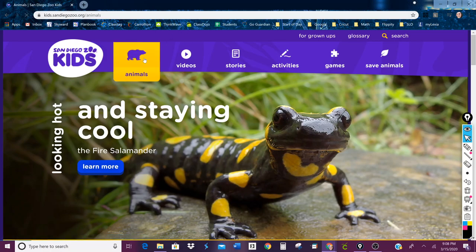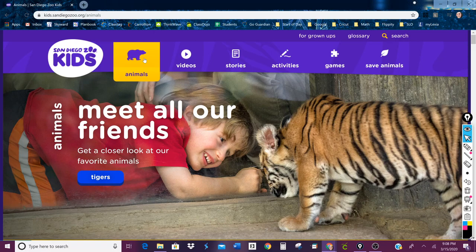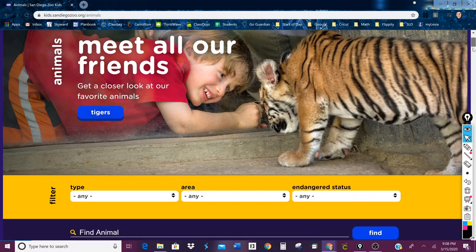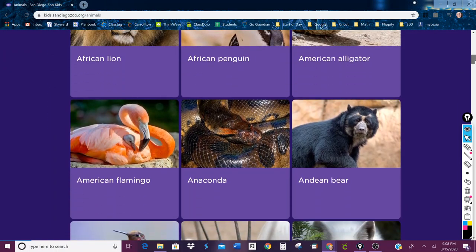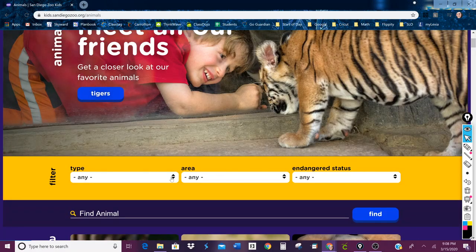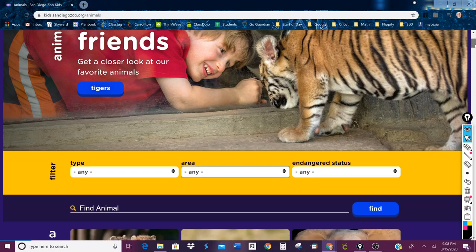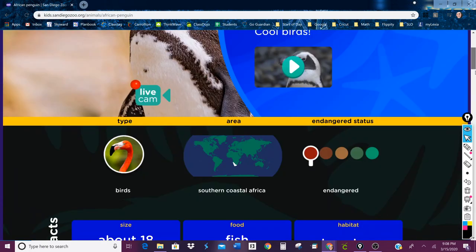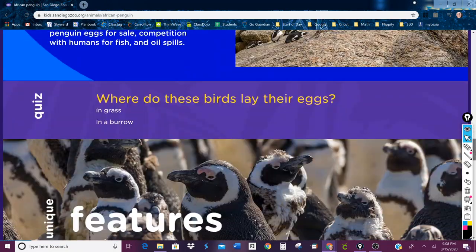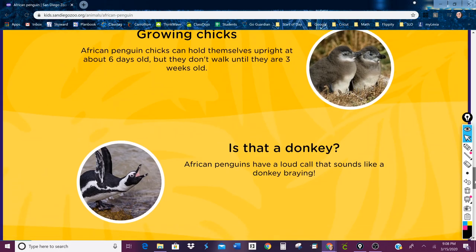First thing that you can do is come up here and click Animals, and from there you can search for a certain type of animal. If you are still working on your science project, this is a great place to come search for your animal. You can search by alphabet, by the type of area you find it in, and by its endangered status. Then you can just click on the animal and get some information about it.